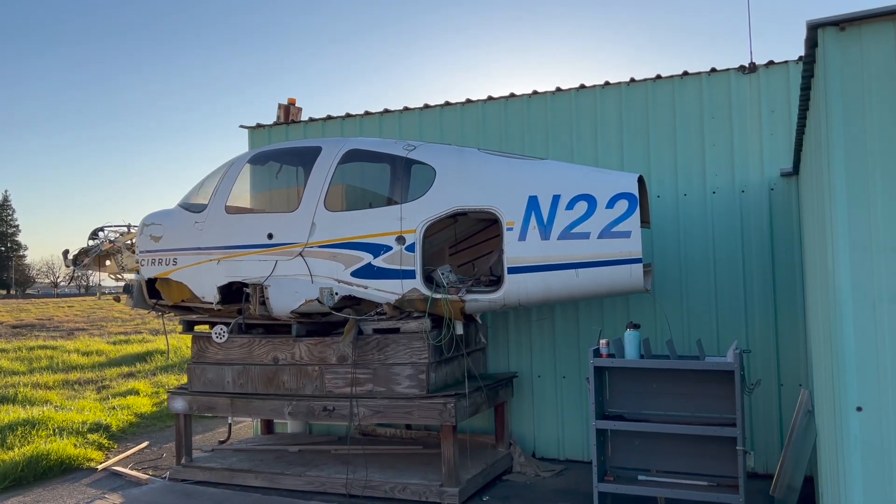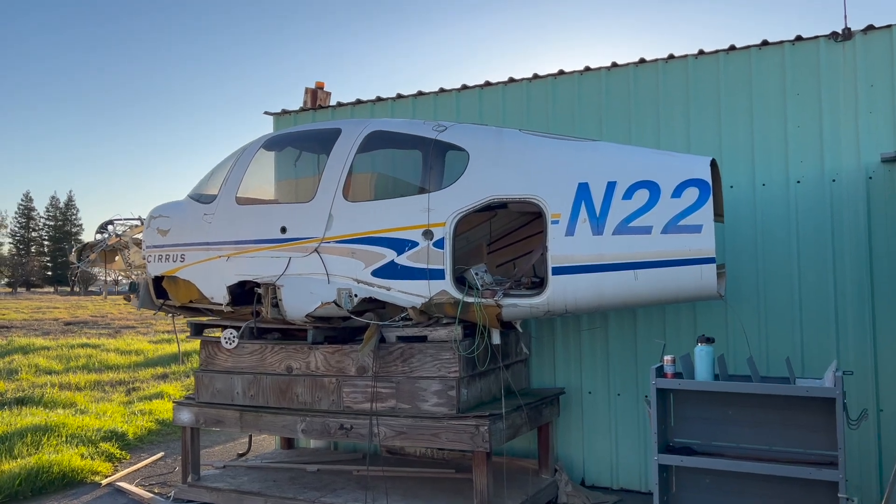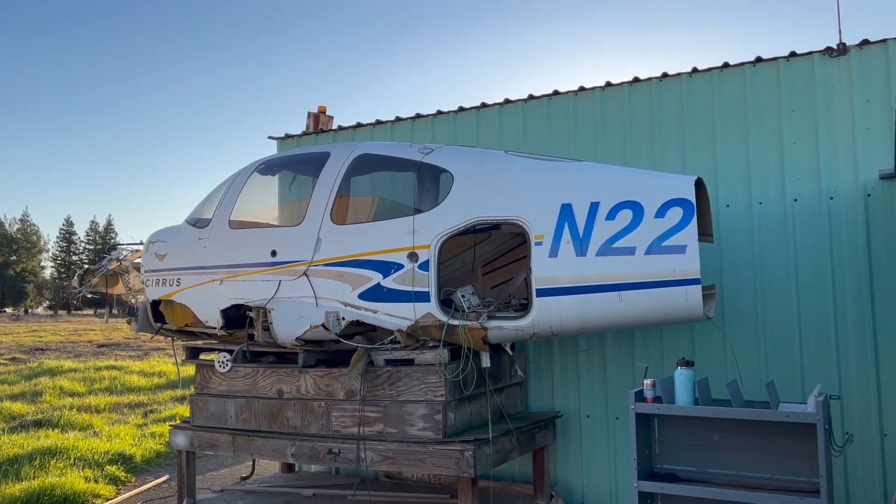He and one passenger sustained minor injuries, and the aircraft sank to the bottom of the lake. Apparently it was recovered because now it's sitting over here. This accident happened in 2007 — the aircraft was only two years old.